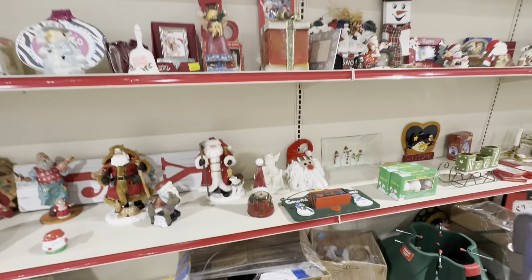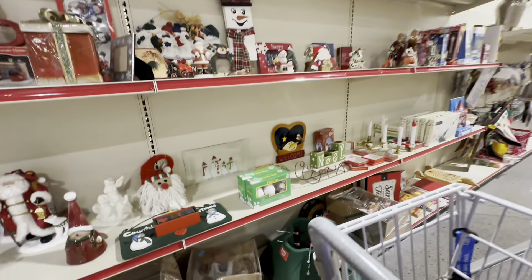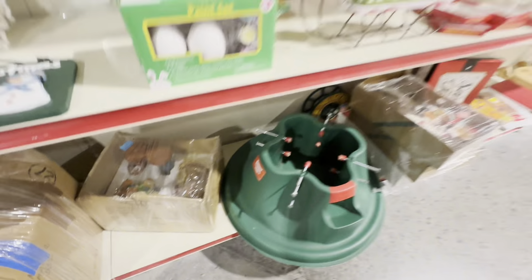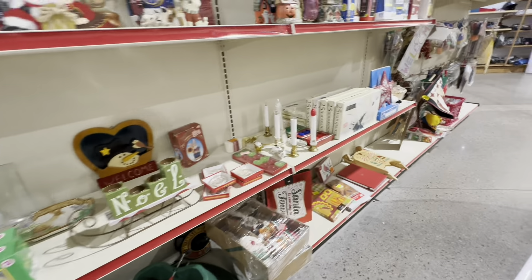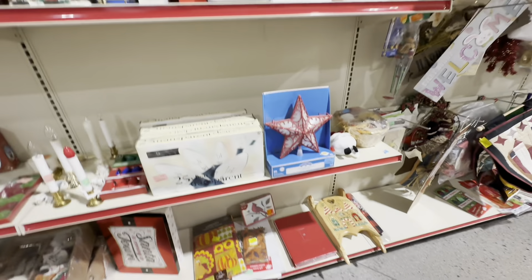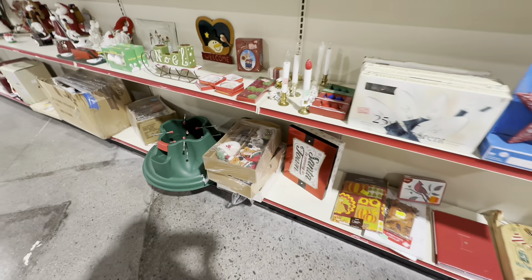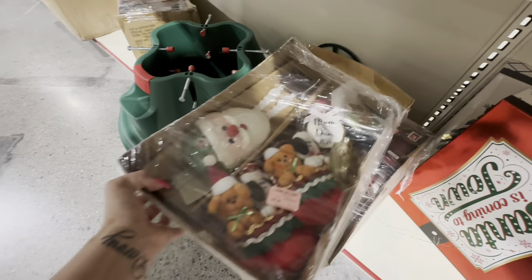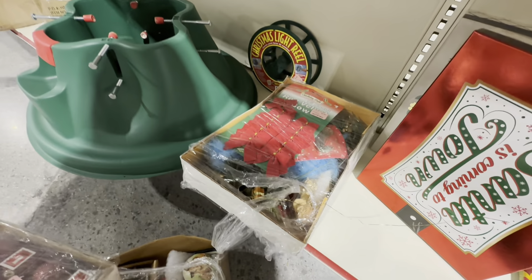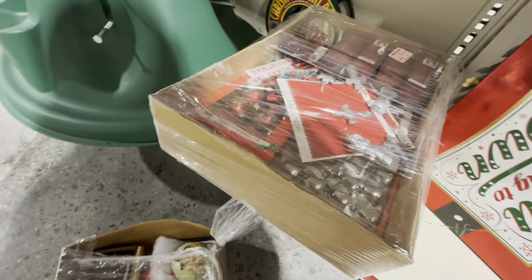This nativity scene was huge but I passed that up as well. I'm just not interested in picking up slower moving items right now, and that nativity scene would be a slow seller. Closer to Christmas it would probably sell, but I don't want to store that really big item from now until Christmas time and I don't want to tie up more money into Christmas items - unless they're really fast sellers.